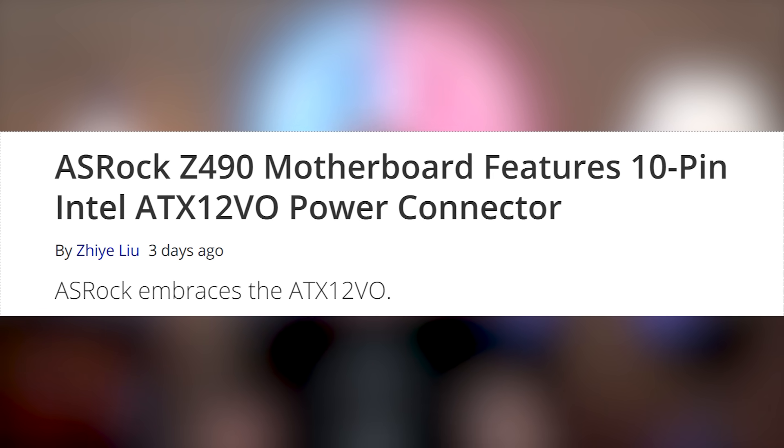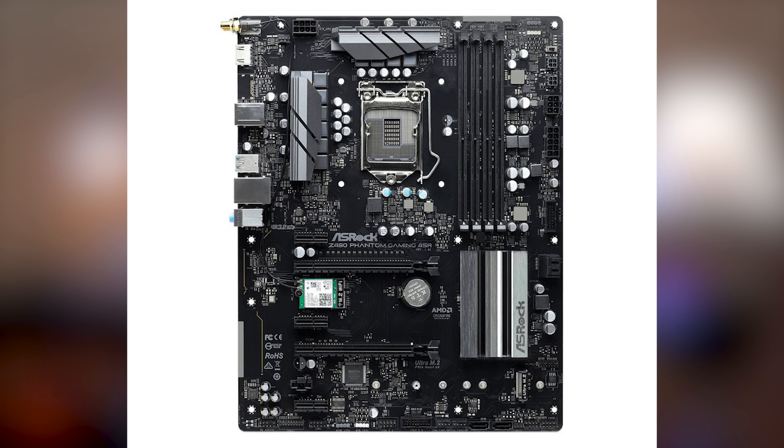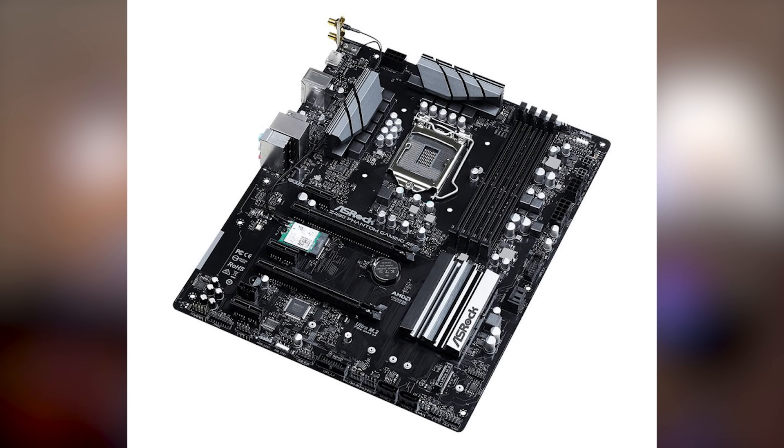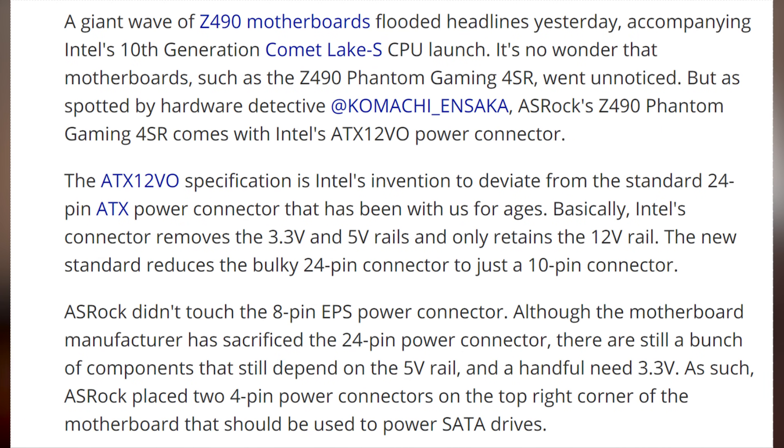Let's talk more about Z490 motherboards. ASRock has unveiled their Z490 motherboard that features Intel's new ATX-12VO power connector. Instead of using the 24-pin, it has the new 12-volt-only design using 12 volts across the entire motherboard. One of the benefits of the ATX-12VO is that it could simplify power supply production — you won't need various voltages. Everything is on a 3.3 and 12-volt rail instead of having a 24-pin connector, so maybe that could be the way of the future.